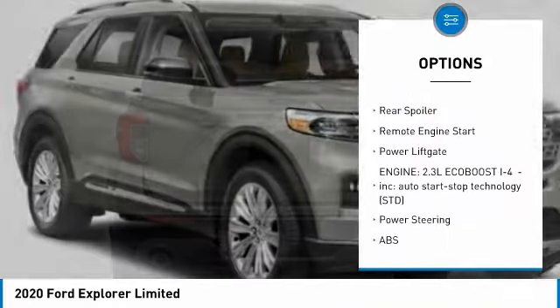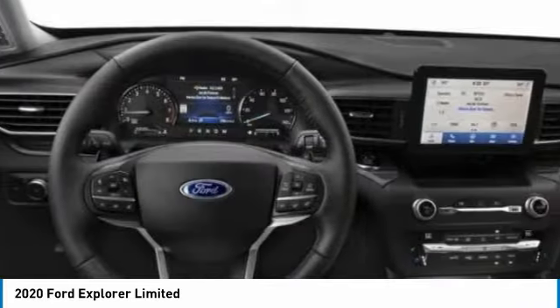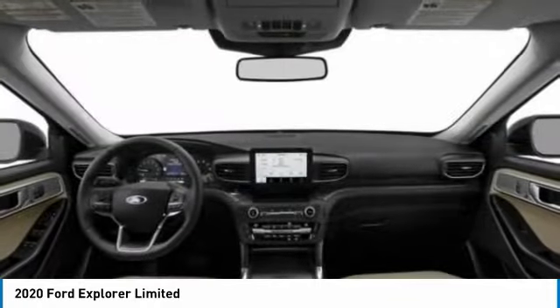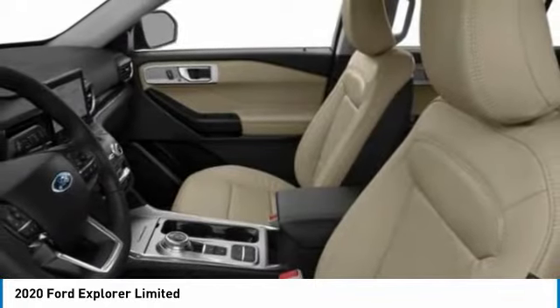Turbocharged, blind spot monitor, heated mirrors, aluminum wheels, rear spoiler, remote engine start, power lift gate. Is love at first sight really possible? Let us know when you stop in.